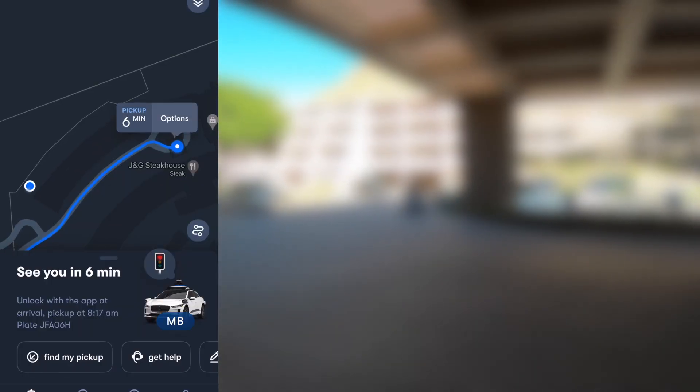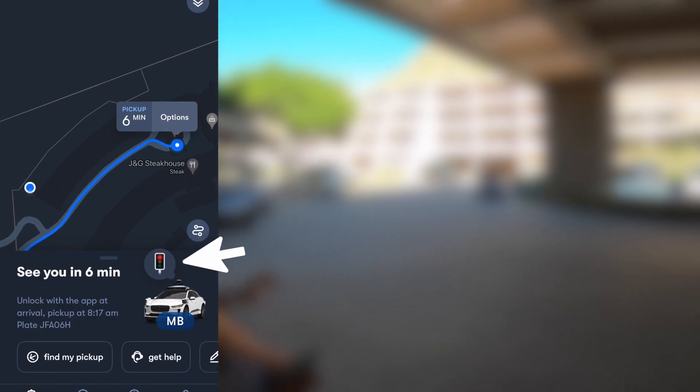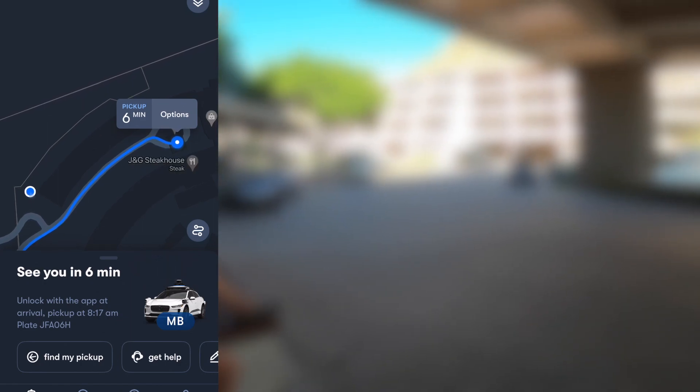The first thing I noticed when I opened the app was it actually shows you when the car is stopped at a stoplight, and when the light turns green, it changes kind of in real time so you know where the car is and what it's doing at any given moment.